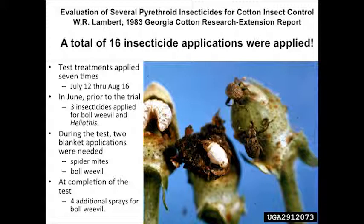I was in my office the other day and ran across the old Georgia Cotton Research and Extension Report from 1983. My predecessor, Bill Lambert, had a trial in there where he was comparing pyrethroid insecticides. We still use pyrethroids today — the first time we began using pyrethroids was around 1979, but a lot of new pyrethroids were coming out. He did this on a grower field in Tift County, and when he compared those pyrethroids, he sprayed them seven times over about a 35-day period.